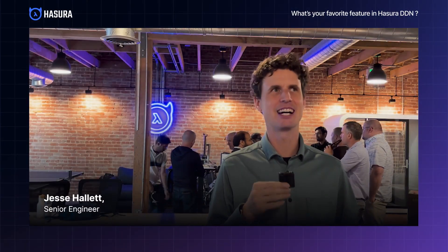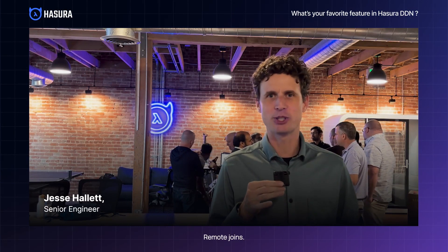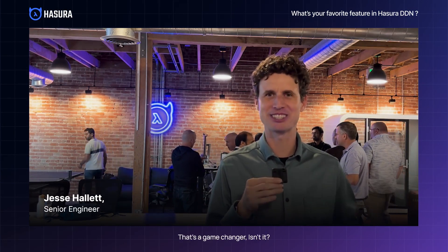My favorite feature of Hasura DDN — remote joins. That's a game changer, isn't it?